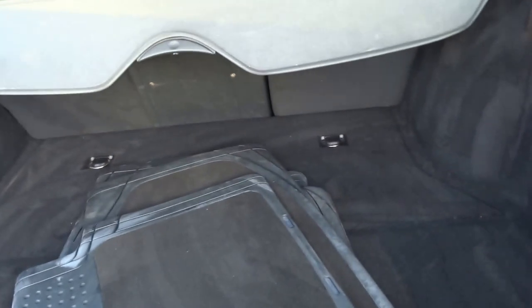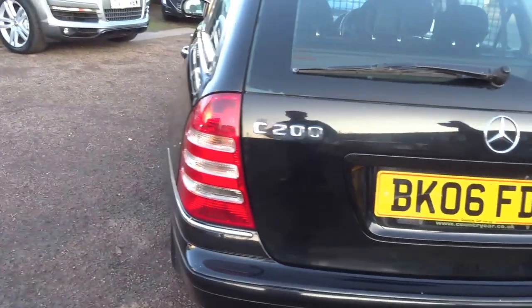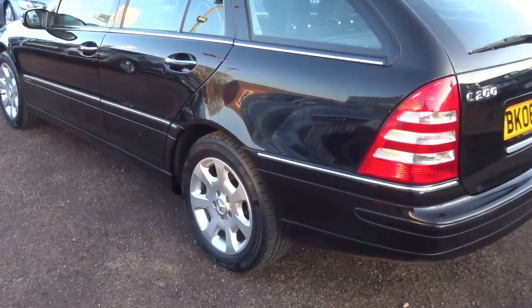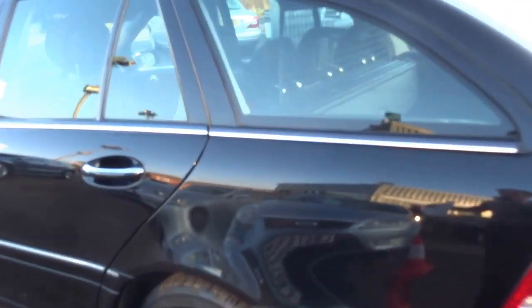It's a lovely car, it's got an enormous boot, it's got a dog guard already built in, it's got storage under the boot floor, a full set of floor mats with it. It's covered 140,000 miles but for a diesel engine that really isn't much at all — there's 40 to 50 miles to the gallon.